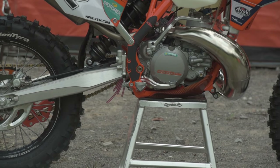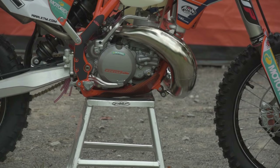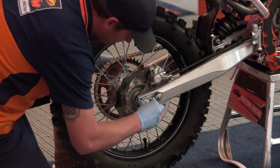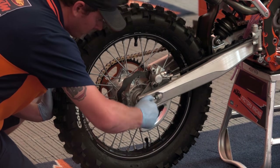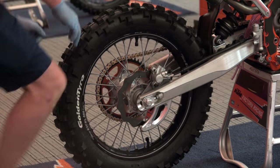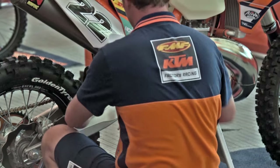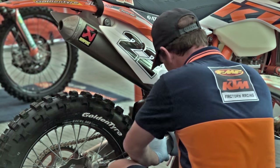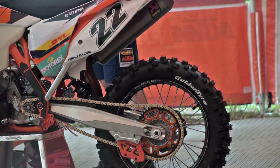The bike is a 2016 300 XCW. It's actually just out of the box — I built it about two days ago with a box of parts. Fairly stock for what most of the bikes usually are. These races usually get pretty gnarly, so most of the stuff we add to the bike is just for protection and to get them to survive. The bikes are amazingly race ready out of the box, so we didn't have to do too much to it.